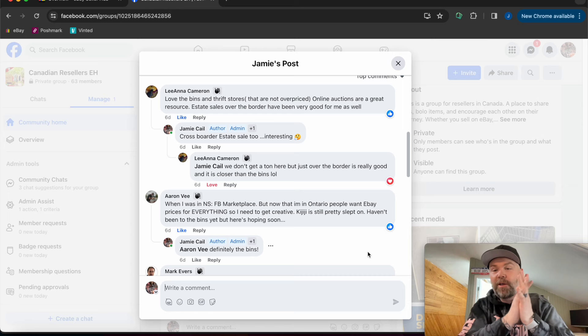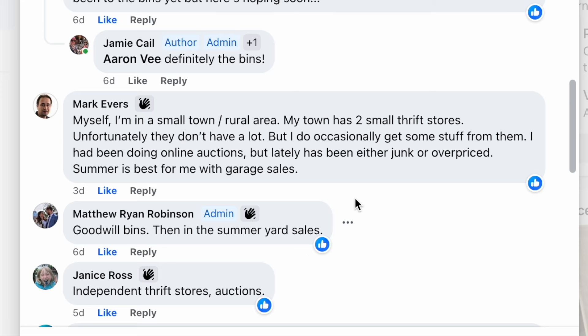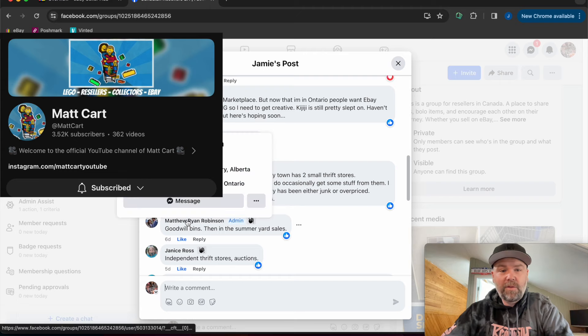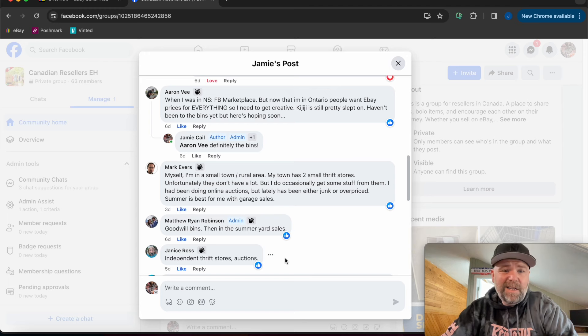Mark Evans says he's in a small rural town with two small thrift stores. He doesn't go often but occasionally finds stuff. He's been doing online auctions lately but it's been either junk or overpriced. Summer is best for garage sales — he agrees with that. Matt Cart loves the Goodwill bins — he just moved from Toronto out to Alberta. He's also got a lot of yard sale content on his videos. Janice says independent thrift stores and auctions.